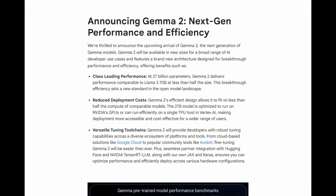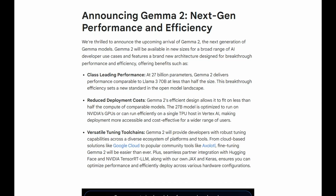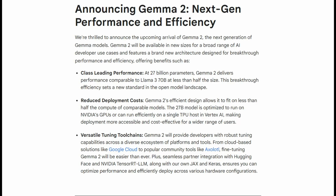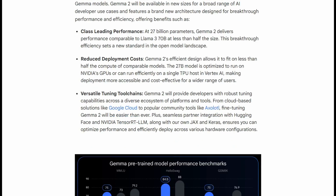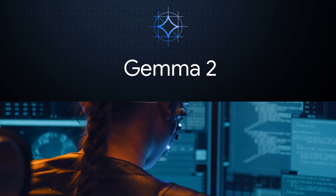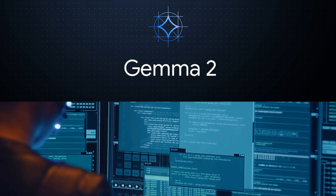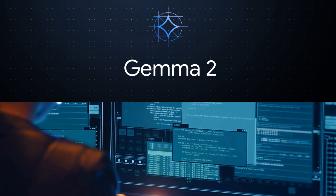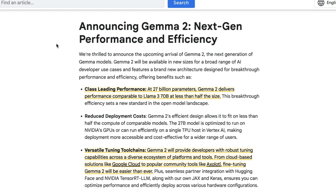Gemma has a really good tokenizer for doing multilingual work. Google showed in the keynote that people are already starting to fine-tune the first versions of Gemma for multilingual use cases. My guess is we will see that happen even more with Gemma 2. I'm hoping that when we see the training details, a decent chunk of those tokens will actually be multilingual tokens, which may make this model really good for multilingual tasks as well as a variety of fine-tuning tasks.